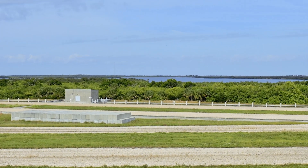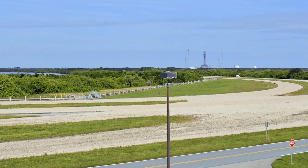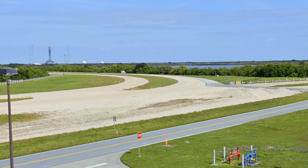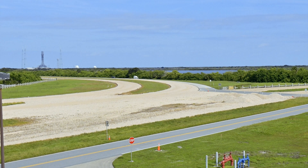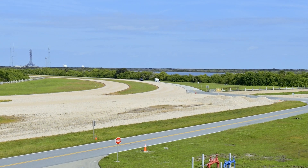The gravel roads you see are for the large crawler machine that moves the rockets to either of the two main launch pads. Fully loaded, the crawler moves at one half mile per hour, and unloaded cranks up to a blazing two miles per hour.